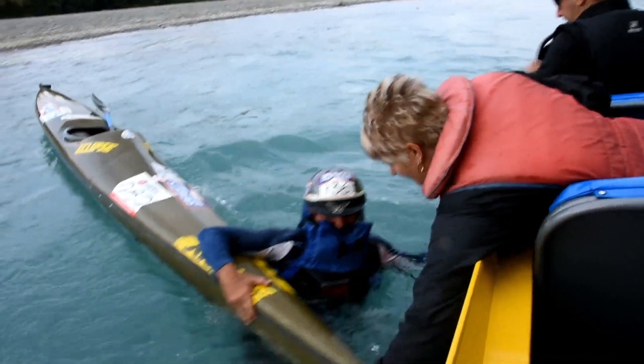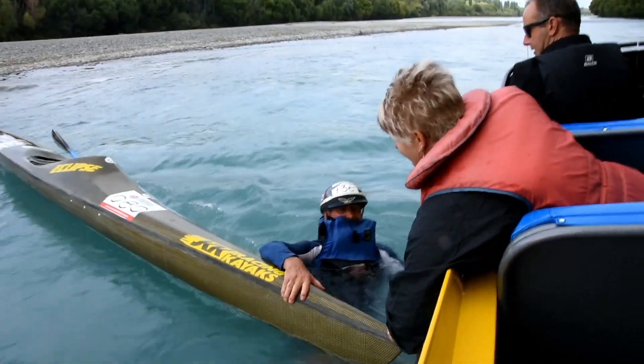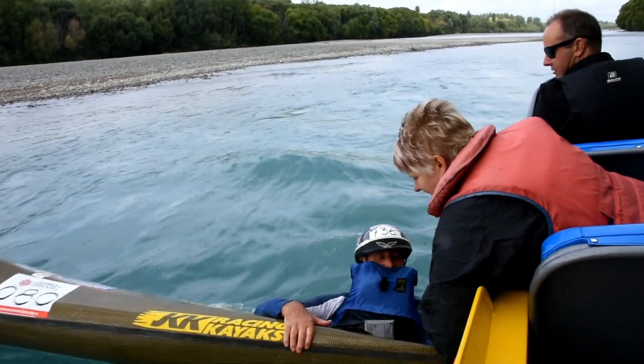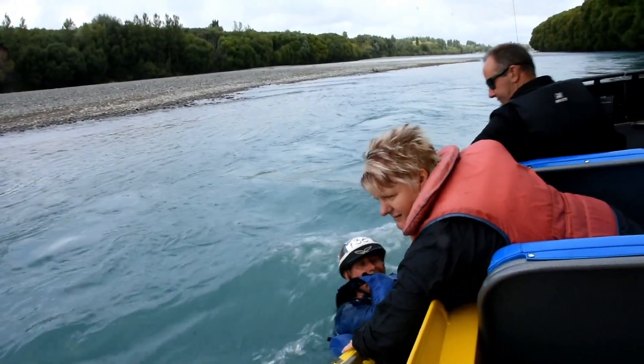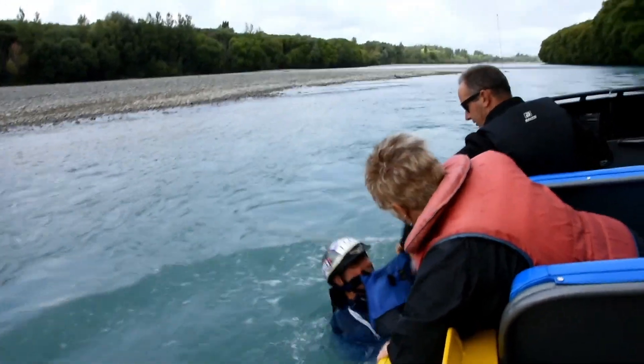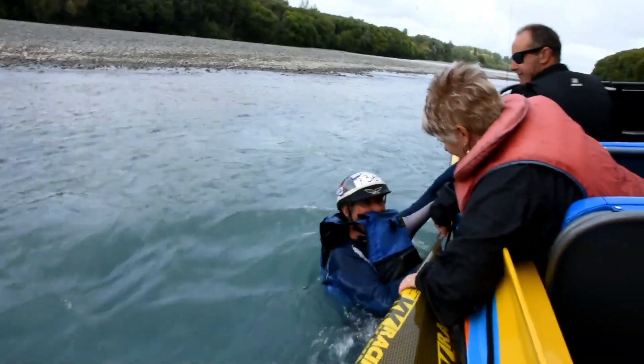Most likely they will ask you to pass your kayak and paddle, and then hold a rope which runs along the side of the jet boat. At this point, you will be quietly moved towards shore.